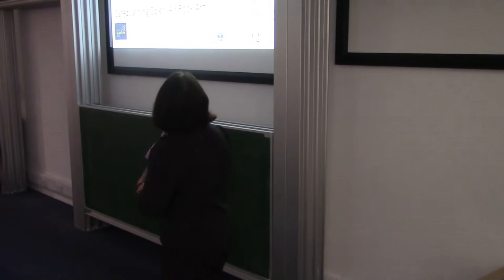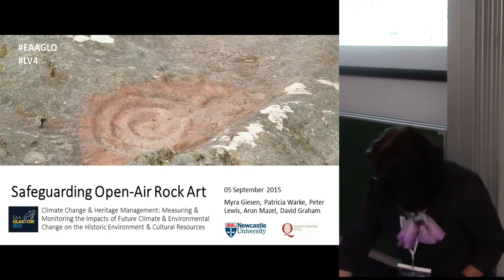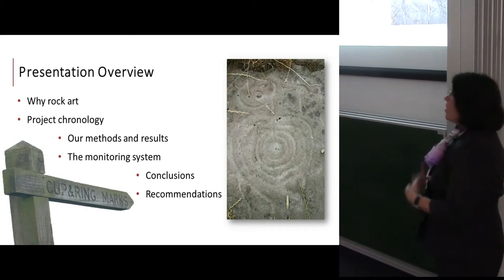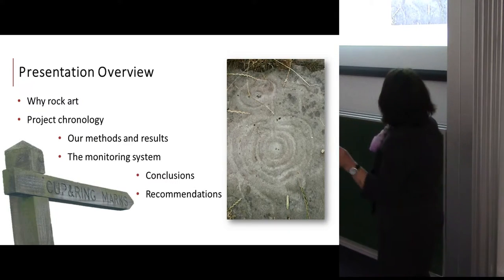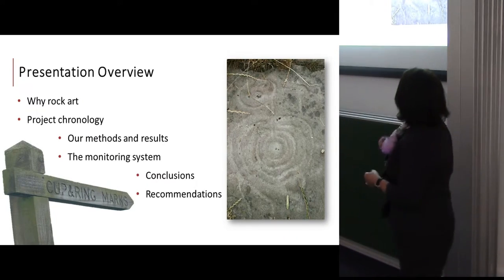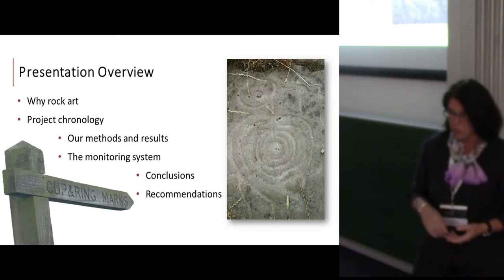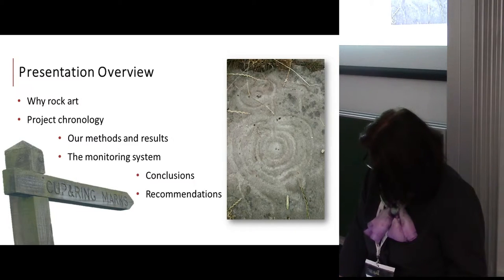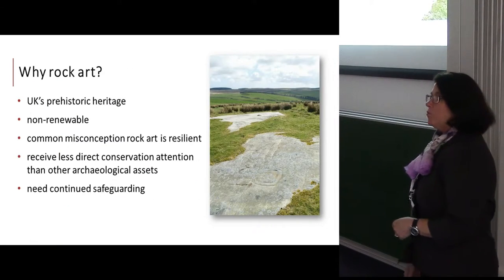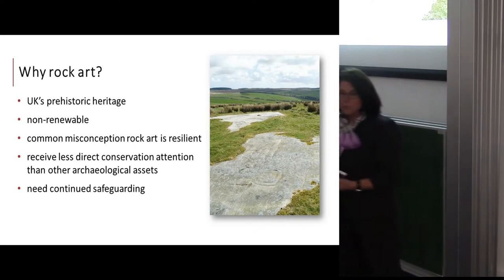This is a project I've been working on with Patricia, Aaron, Peter, and David — a collaboration between Newcastle University and Queens University Belfast. In terms of the overview, we'll talk about why rock art matters, give you an idea of the project chronology, look at some of the methods and results, look at the monitoring system we've developed, and identify some conclusions and recommendations.